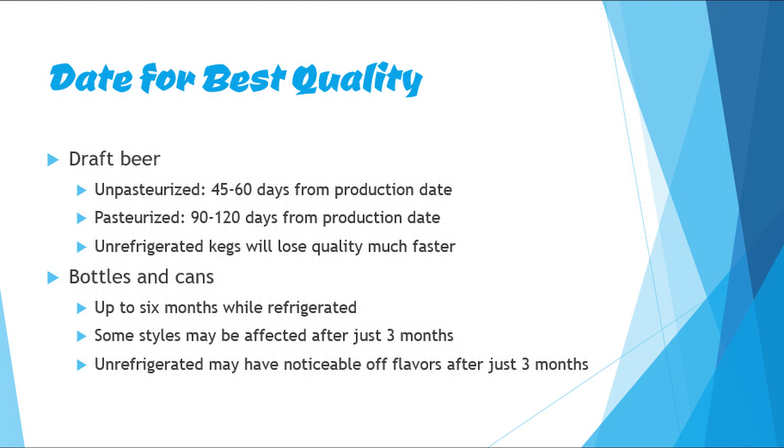If you find a bottle that's been gathering dust in a shop, it's probably not going to taste the way it's supposed to. Keep that in mind if your experience tasting a beer ends up different from what others have had to say about it.